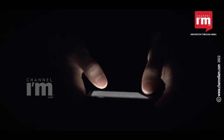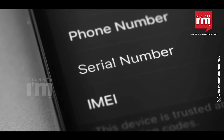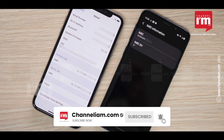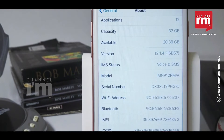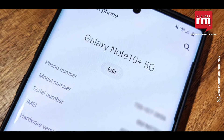This number can also provide details about your phone. IMEI, a unique 15-digit number, stands for International Mobile Equipment Identity. It is used to identify a device on a mobile network. Phones with dual SIMs will have two IMEI numbers, one for each slot.